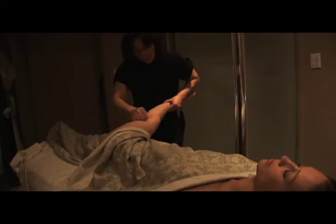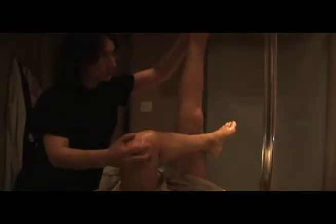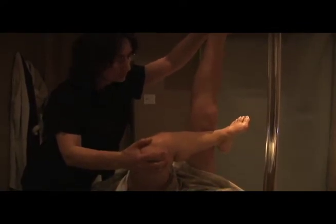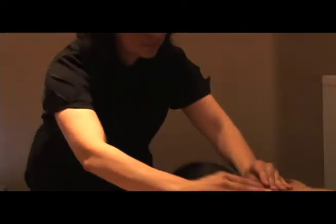Our renowned ultra-hygienic, painless Brazilian waxing process uses only top-of-the-line products imported from Australia. Indulge yourself with our eyebrow shaping sessions and lash extensions with available perm.